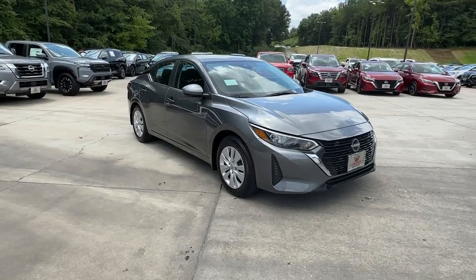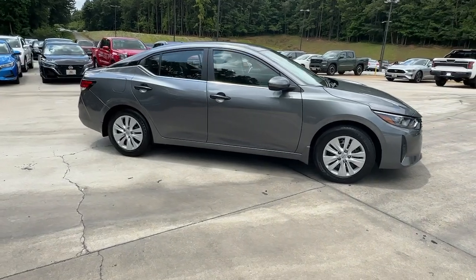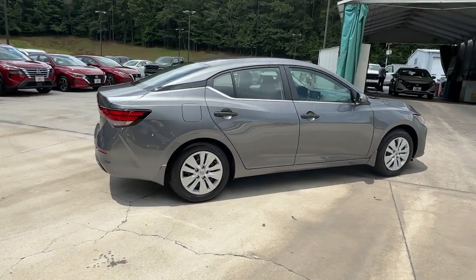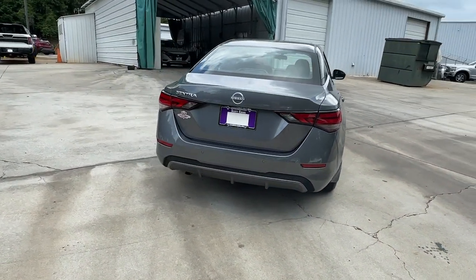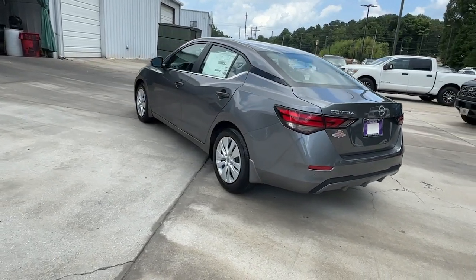Go home happy with the 2024 Nissan Sentra. This roomy Sentra makes your daily drive fun, comfortable, and convenient. Discover the joy of cornering thanks to sport suspension, precise handling, and crisp acceleration. Then relax and enjoy the cruise in the sleek cabin loaded with tech and clever storage solutions.